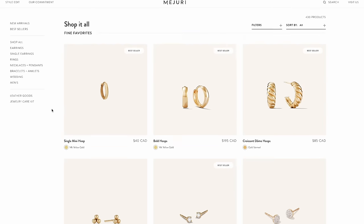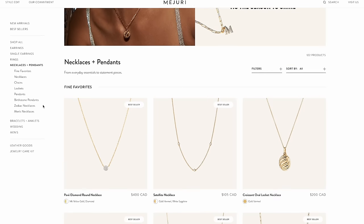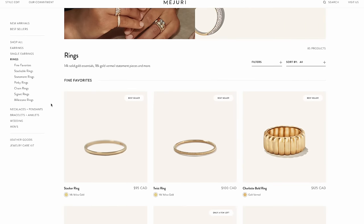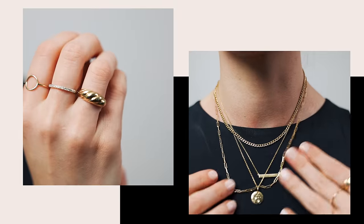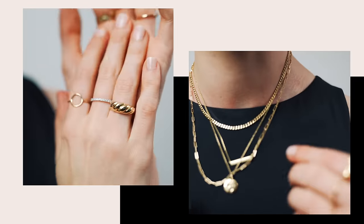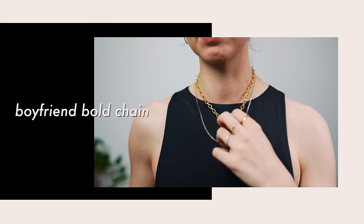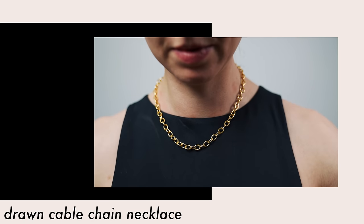Before we get started, I want to thank the sponsor of today's video, Mejuri. I'm so excited to be working with them again. They are one of my all-time favorite jewelry lines and they are a female-owned and operated company situated right here in Toronto, so even better to support local. I love Mejuri pieces because you can really mix and match and elevate your outfit just by adding a few pieces of jewelry. My favorites are the 14 karat gold pieces since I tend to be a bit rough with my jewelry, but I also really like their gold vermeil pieces for a more affordable option.